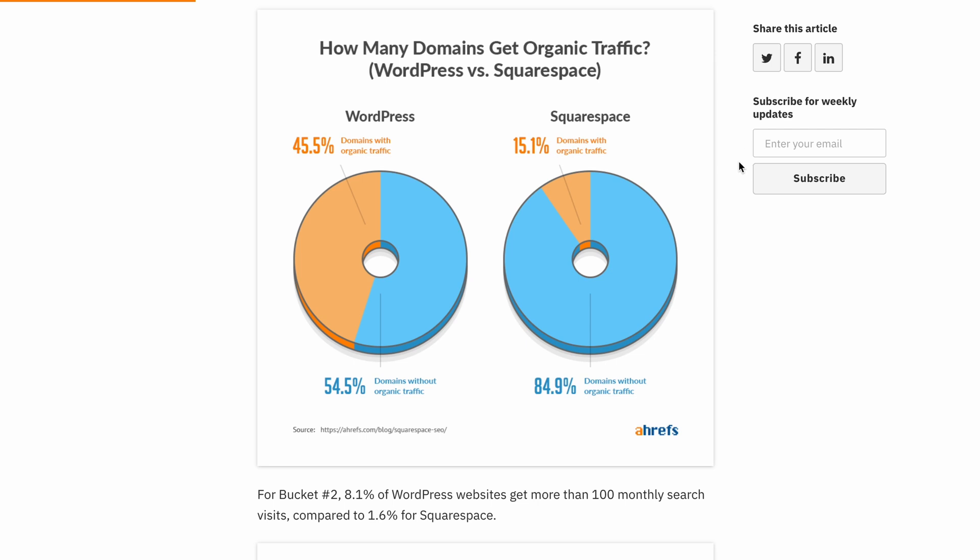According to Ahrefs, 84.9% of Squarespace domains get zero organic traffic and I'm on a mission to improve this. I'm the founder of SEO Space where I provide a Squarespace SEO plugin and free resources to help you increase your traffic. If you'd like to dive in a little bit deeper you can check out my full Squarespace SEO tips blog on seospace.co.uk and also my Squarespace SEO plugin.